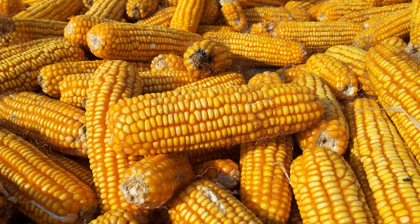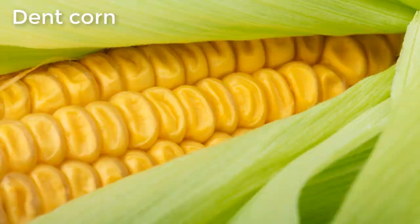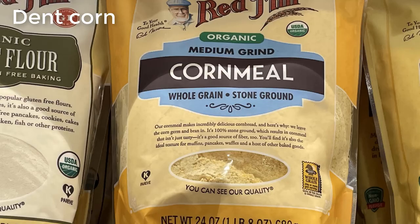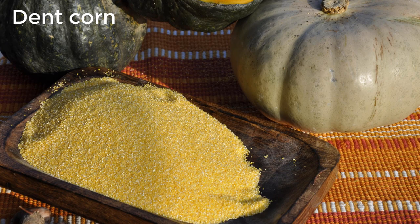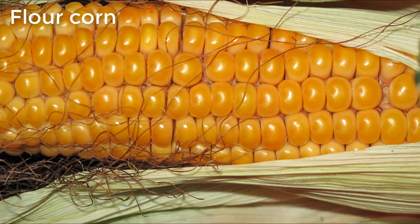Field corn further consists of several types of varieties. Most field corn grown in the United States today is dented corn, also known as grain corn. It received its name because of the small indentation or dent at the crown of each kernel on a ripe ear of corn. Dent corn is used as animal feed and in manufacturing foods such as cornmeal, corn chips, and tortillas. Starch derived from this high-starch content variety is also turned into plastics, as well as fructose or corn syrup, which is used as a sweetener in many processed foods and soft drinks.